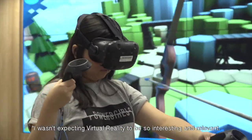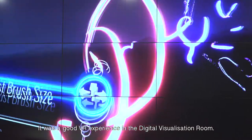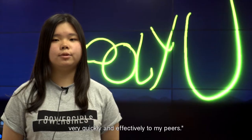I wasn't expecting virtual reality to be so interesting and relevant. It was a good VR experience in the digital visualization room. I can see how VR could help me communicate complex concepts very quickly and effectively to my peers.